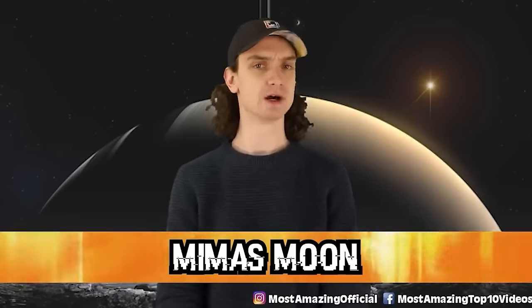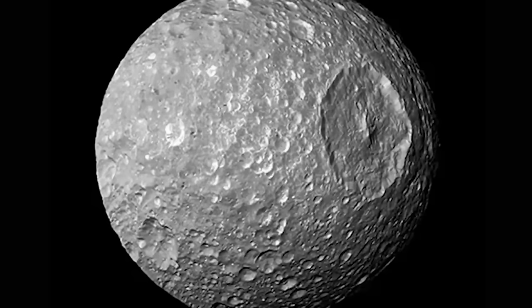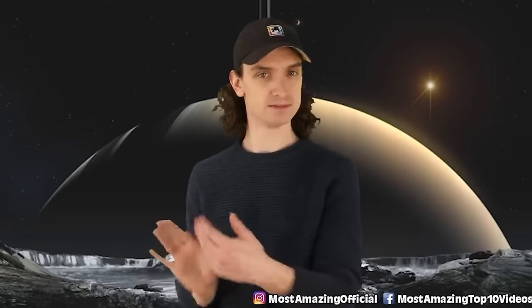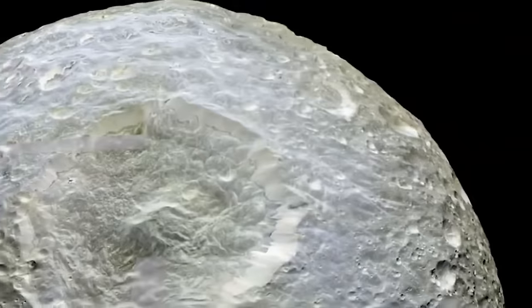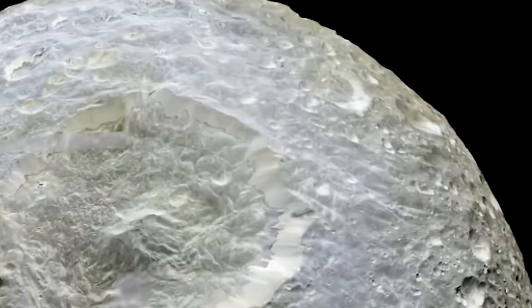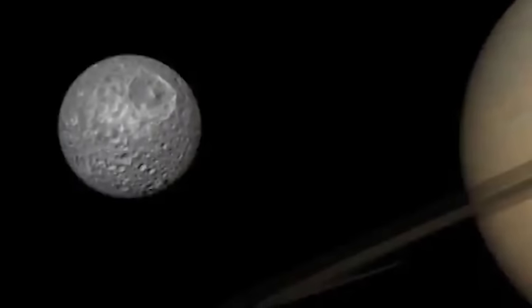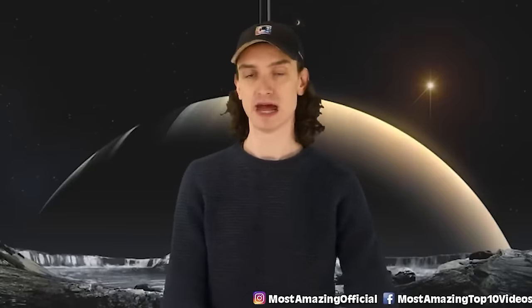Number nine: Mimas Moon. Saturn is known for having a plethora of moons — 82 in total — including Mimas, a moon that looks oddly familiar. Why does it feel like it's going to blast us to smithereens? Is that the Death Star? Saturn's smallest innermost moon is causing quite the stir. Researchers discovered this moon has a bit of a wobble, almost like a floating magic eight ball — something is sloshing around inside and its gravitational pull is a little off. Mimas could potentially be housing a liquid ocean. If that was the case, everything we know about water and ocean life in space would have to be rewritten.